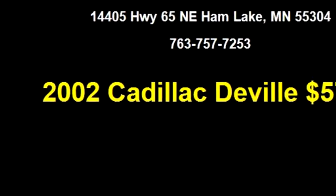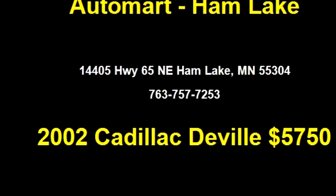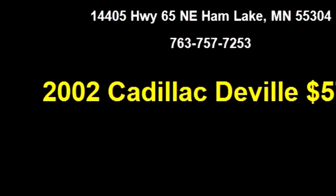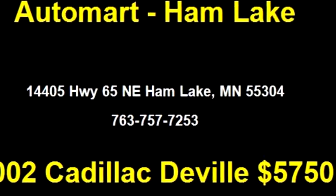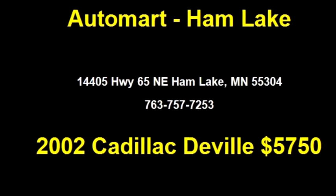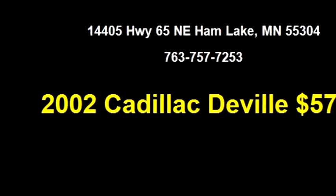It has options like trip odometer, cruise control, climate control, and tilt. Please come to visit us at 14405 Highway 65 NE, Ham Lake, MN 55304, or give us a call at area code 763-757-7253.